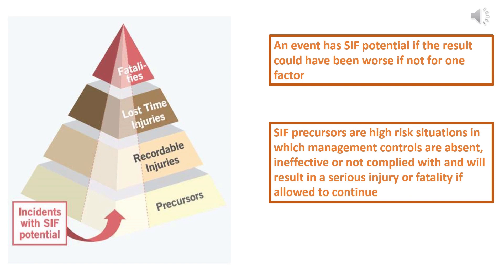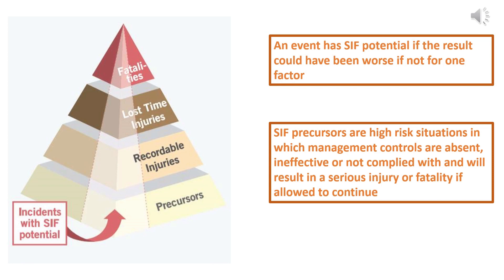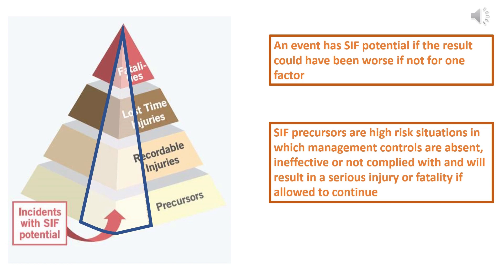However, not all events identified in the pyramid have the potential to cause a SIF event. A SIF potential event is one in which the result could have been worse if not for one factor. Therefore, a new subset of the pyramid can be determined. These SIF events are also associated with certain precursors. SIF precursors are high-risk situations in which management controls are absent, ineffective, or not complied with, and will result in a serious injury or fatality if allowed to continue.